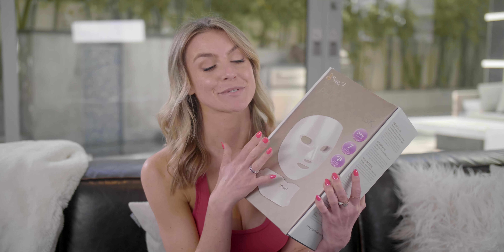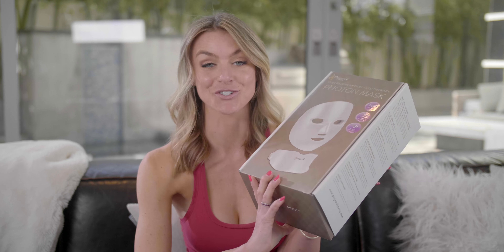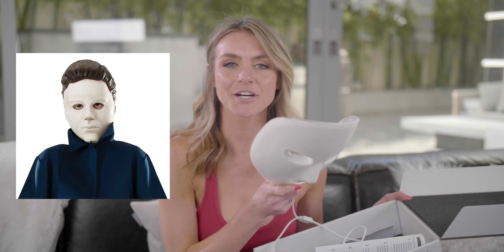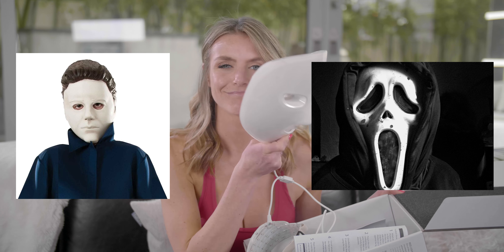Today we are saying yes to the photon mask and we're gonna give it a try and see if it really works. Project E Beauty sent me this mask in the mail and I'm really excited to try it with you guys. Who do I look like — Michael Myers, the killer from Scream? Let me know in the comments below.